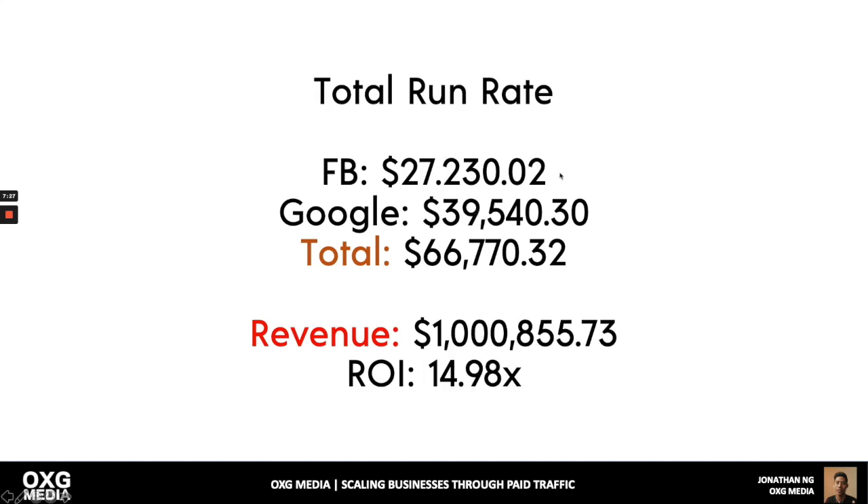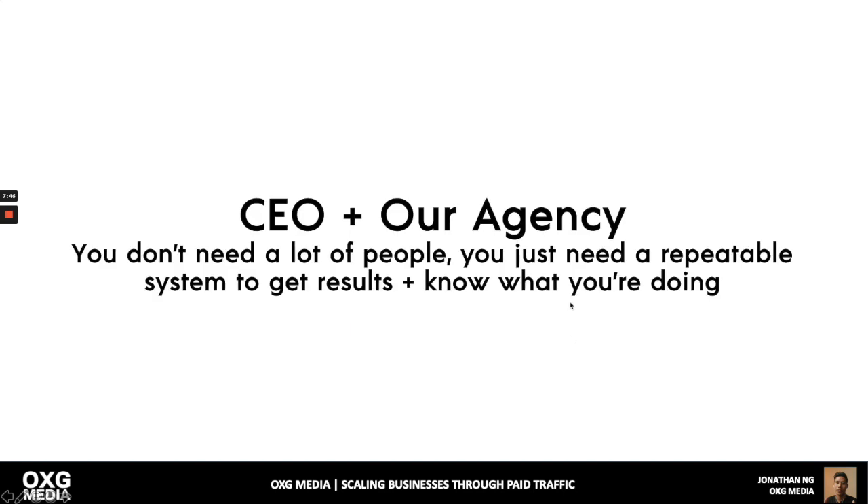The total run rate for this business: 27K on Facebook, 39K on Google — 66K total spent, with overall revenue of a million dollars and 15x ROI. The team is just the CEO, the fulfillment team, and our marketing team. You don't need a lot of people to make a lot of money. The biggest companies are not necessarily the best. The ones who know what they're doing have a repeatable system, know how to scale, and don't need a big team.